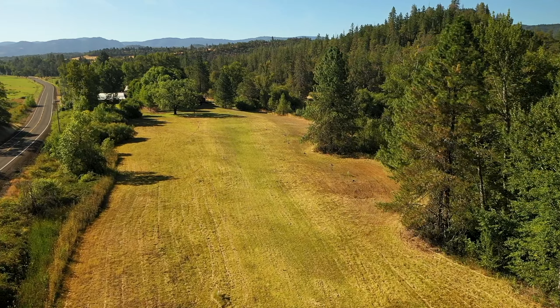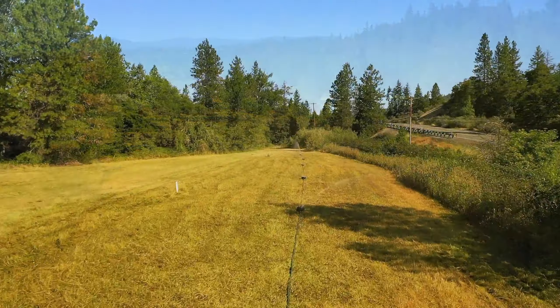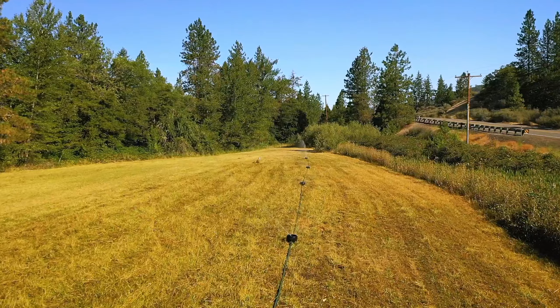The property has water rights from Little Butte Creek and approximately 22 acres of pasture is irrigated by pod lines.